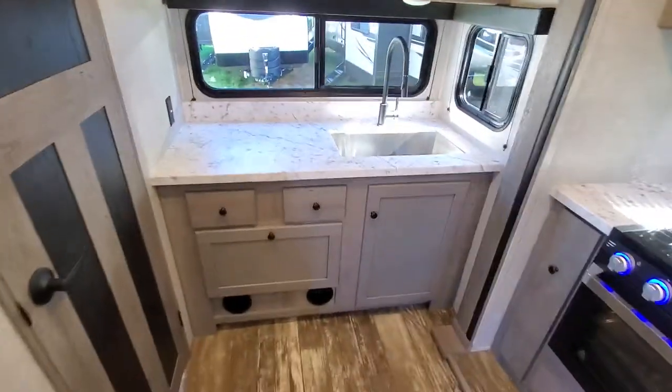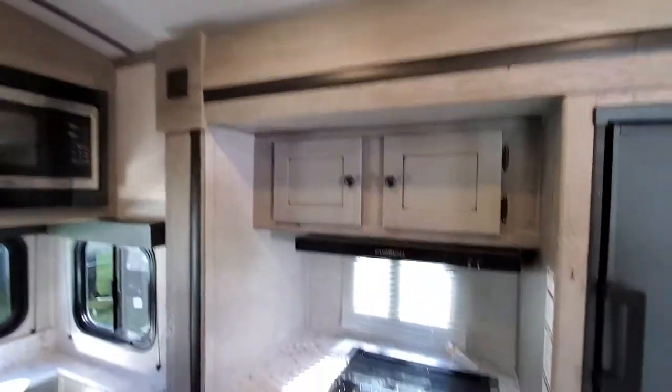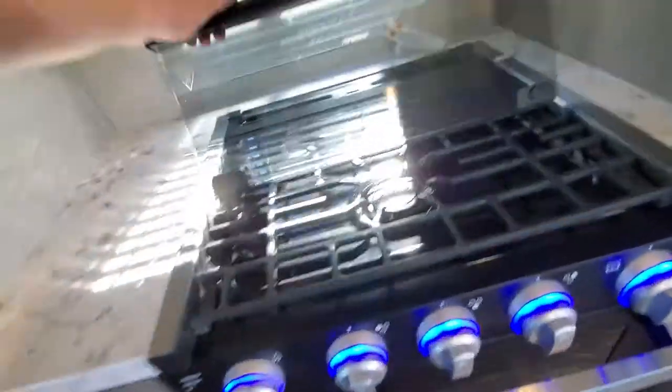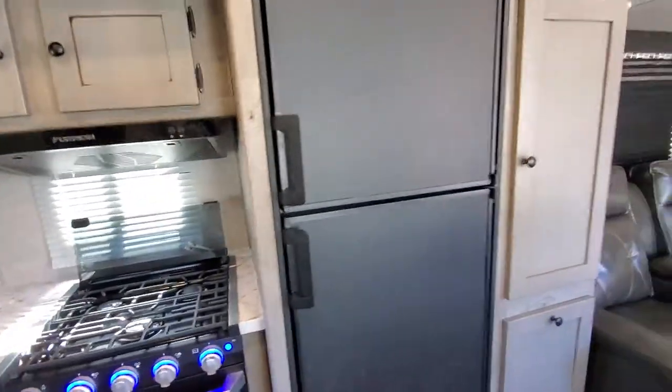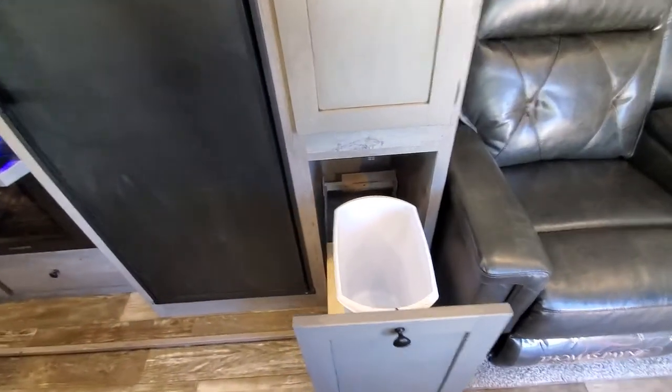Kitchen has a stainless steel sink, plenty of cabinets in this 221 model, a nice oven with a three-range burner, and a good-sized fridge. Check this out — a built-in trash can, plus more nice deep storage. Now let's check out the bathroom.